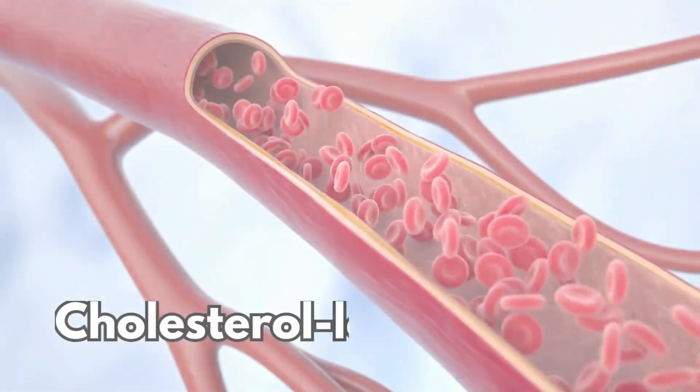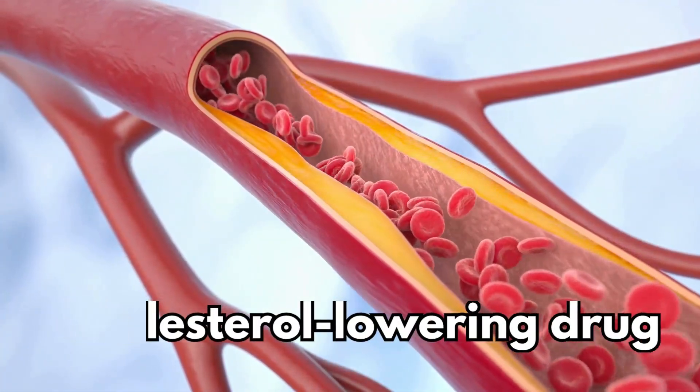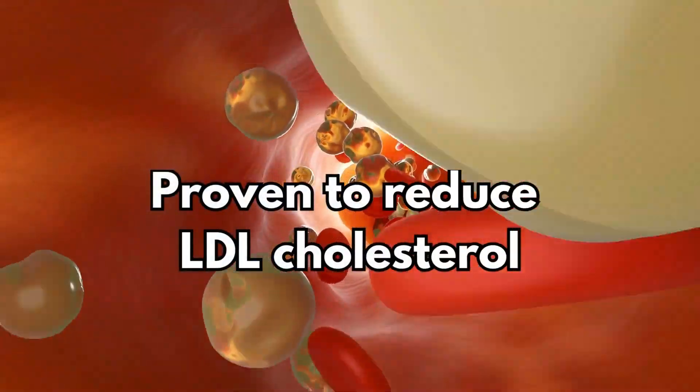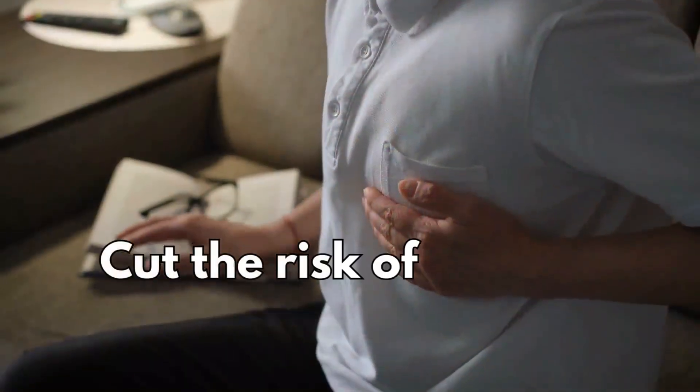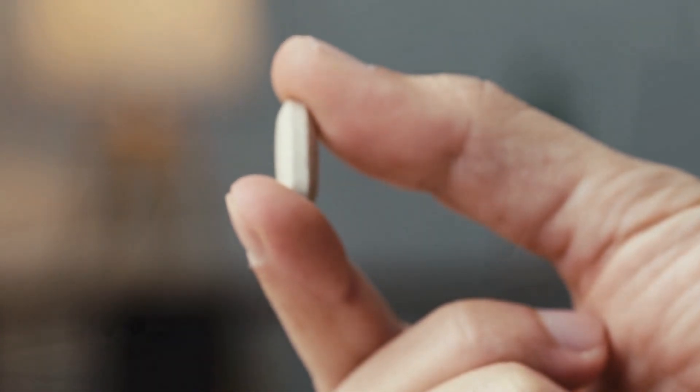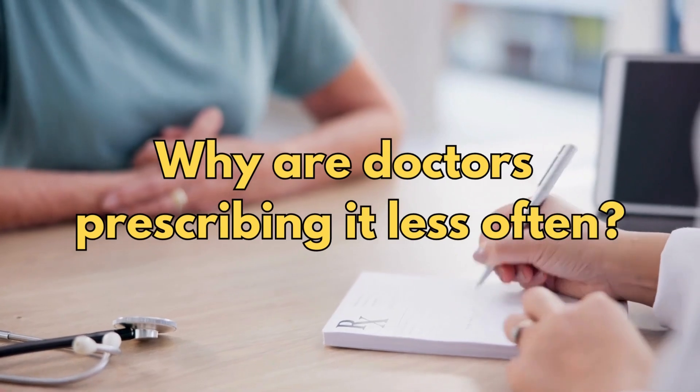Simvastatin is the popular cholesterol-lowering drug that's been around since 1992. It's proven to reduce LDL cholesterol, cut the risk of stroke, heart attack and even death. But if it's so effective, why are doctors prescribing it less often?